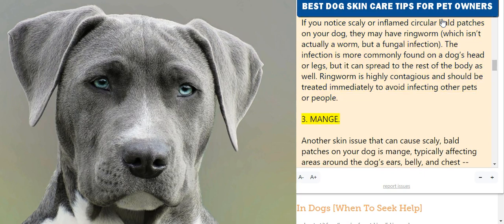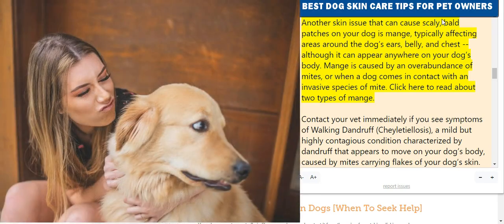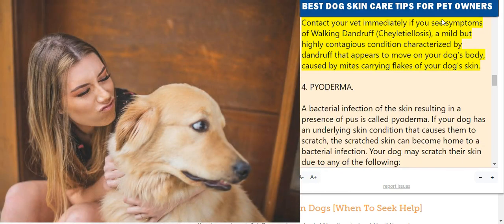3. Mange. Another skin issue that can cause scaly, bald patches is mange, typically affecting areas around the dog's ears and belly. Mange is caused by an overabundance of mites or when a dog comes in contact with an invasive species of mite. Contact your vet immediately if you see symptoms of walking dandruff, or cheyletiellosis — a mild but highly contagious condition characterized by dandruff that appears to move on your dog's body, caused by mites carrying flakes of your dog's skin.